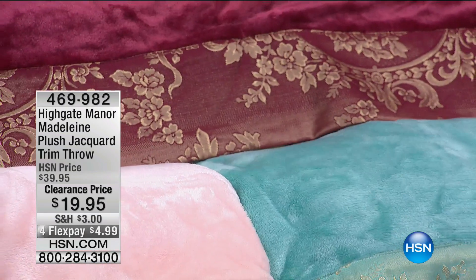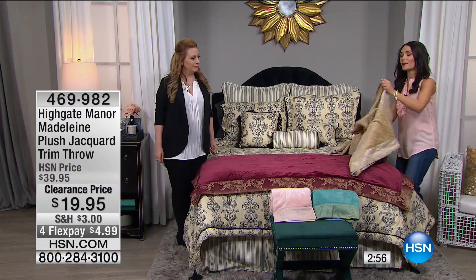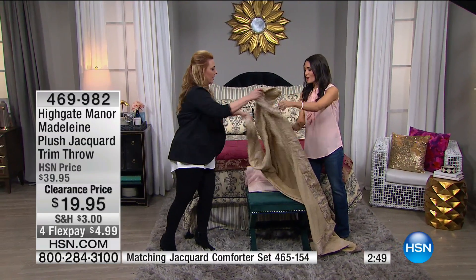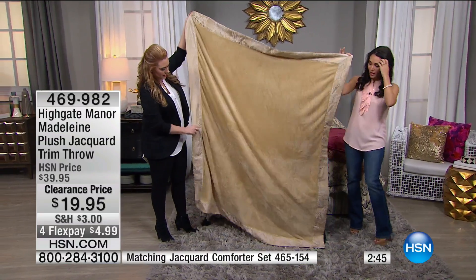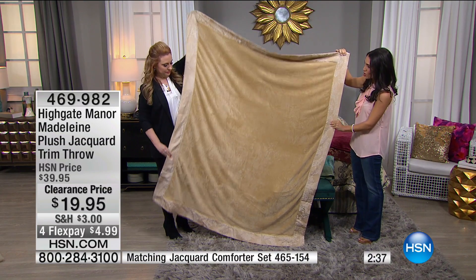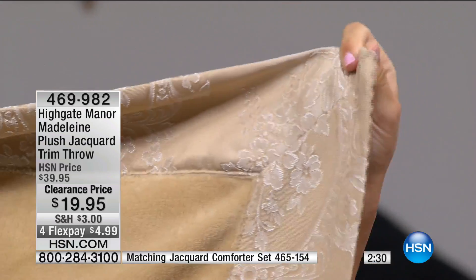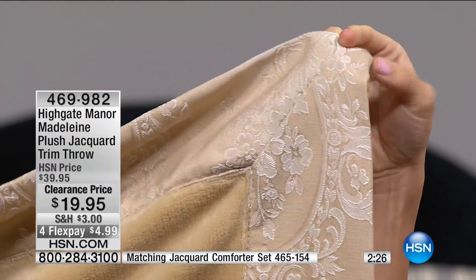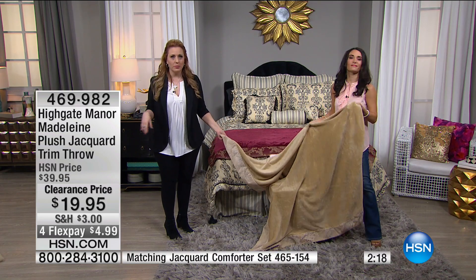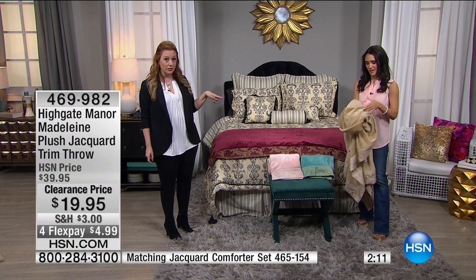Here's the gold — let's hold it up. It's 50 by 60, a really nice size. Look at this jacquard trim all the way around — not just top and bottom, all four sides. Beautiful design on both sides. Great for throwing over your couch, a chair and a half, or a leather chair. Under $20 — I would put that in your gift closet for the holidays. The gold is the most giftable color, with 100 left.